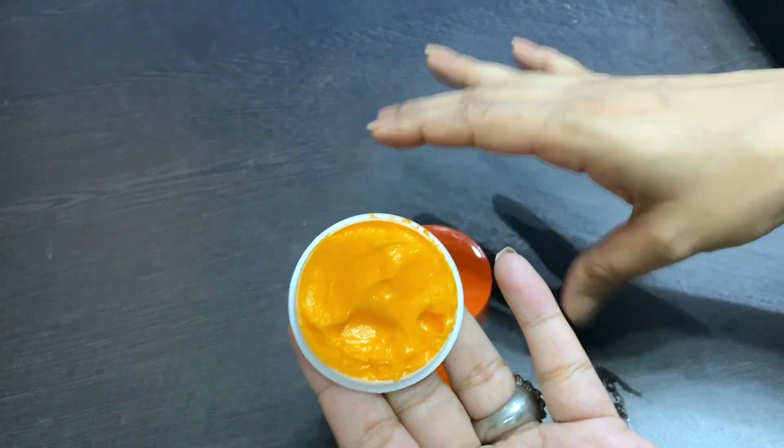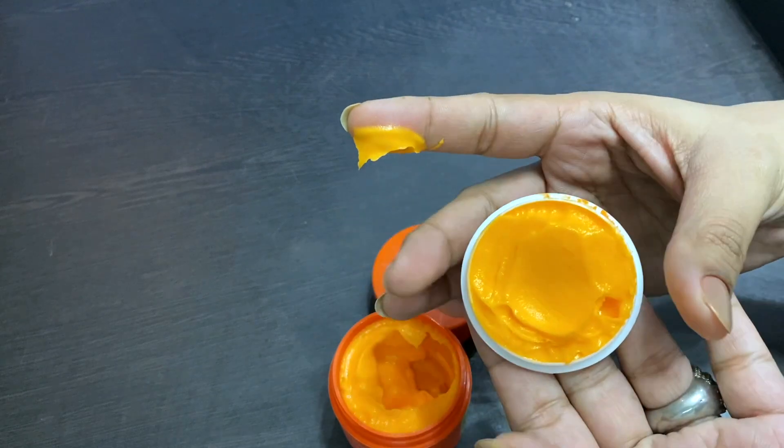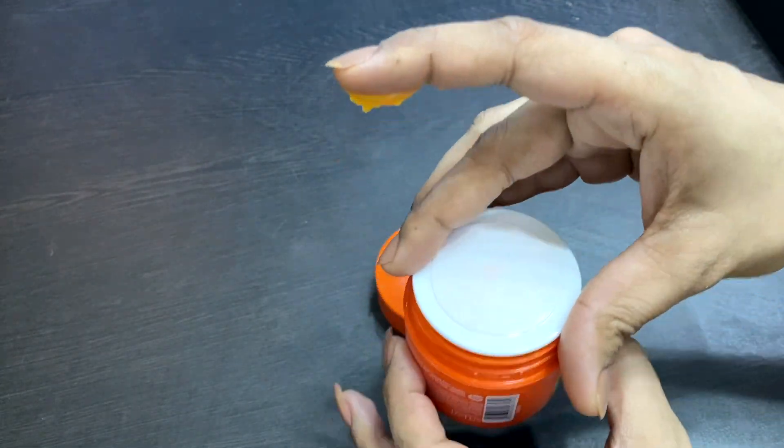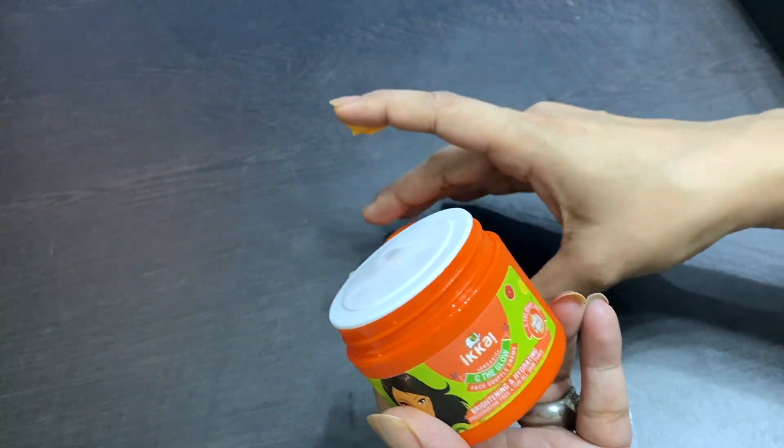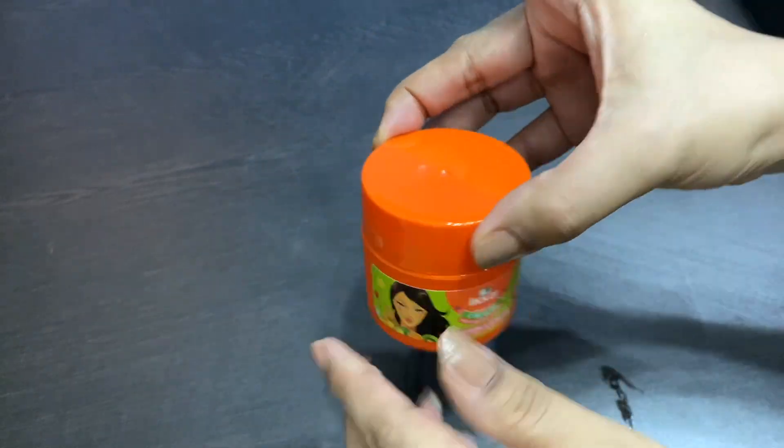It is a souffle cream. I thought I would try it anyway, but trust me, guys — the See the Glow Face Souffle Cream will be your best friend for summer. Seriously.